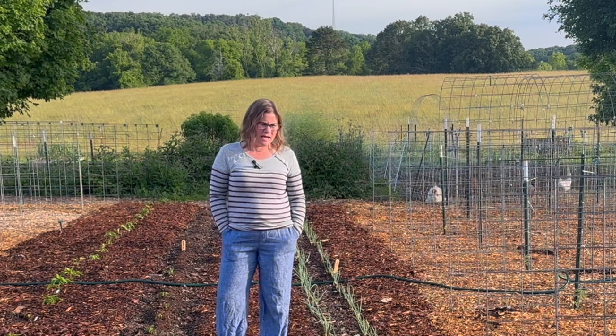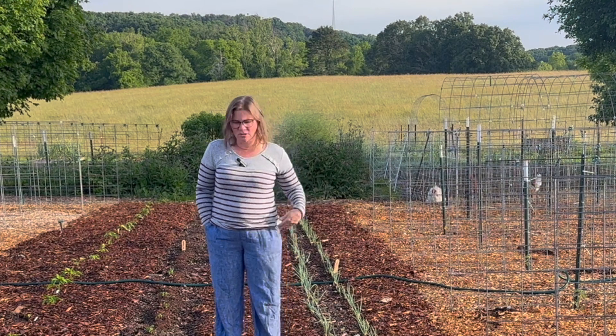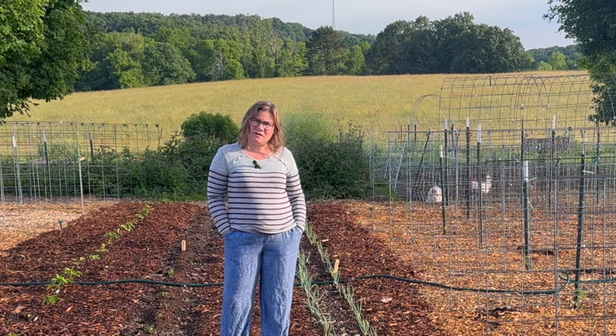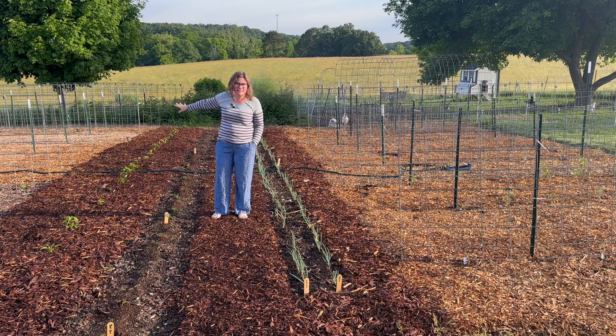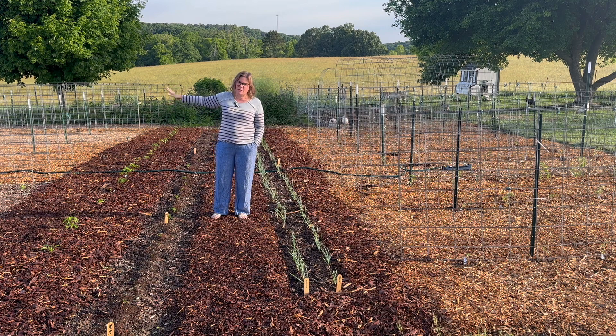Hi guys, welcome back to the garden! Today we're doing a quick end of May garden tour. It is early morning, the last day of May, and there's kind of a sad state of affairs here, but still some things are growing. I don't have that entire half over here planted — I'll be putting watermelons, cucumbers, and some other things on those trellises, but they're not in the ground yet.